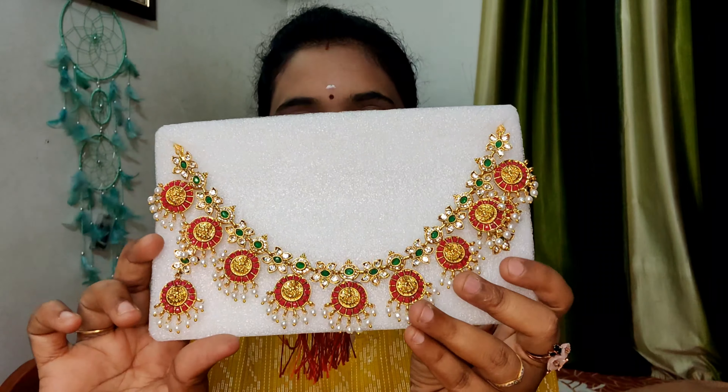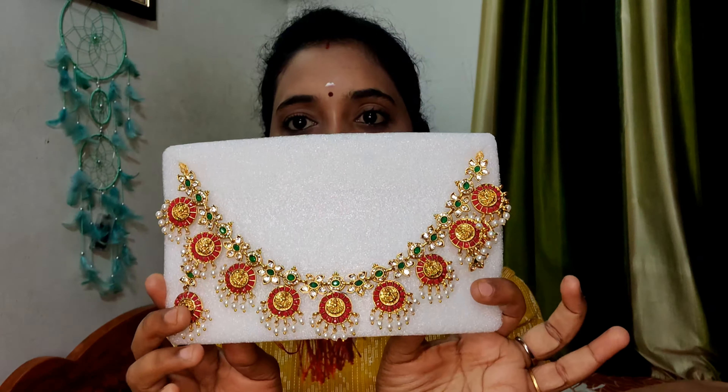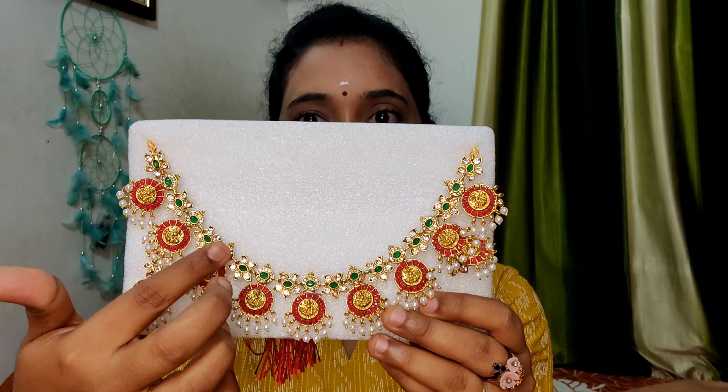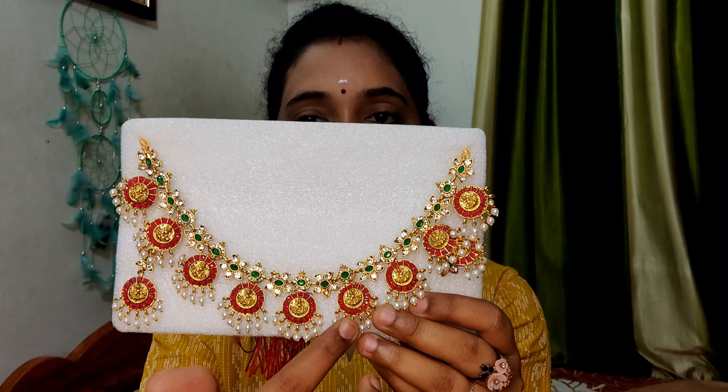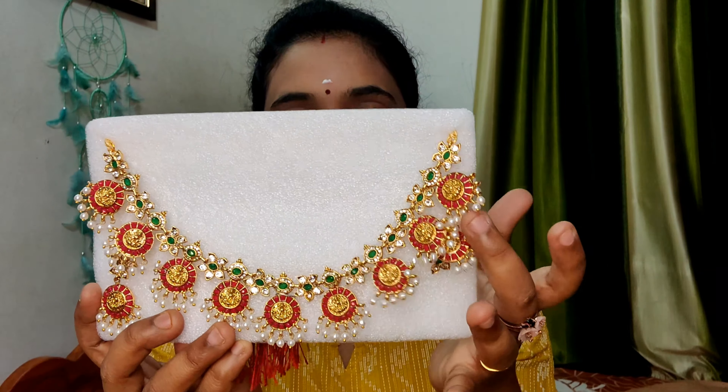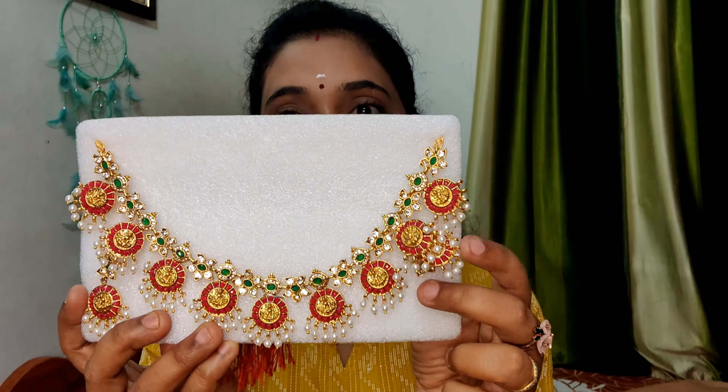I am going to choose the flower neck piece — this is my favorite thing. If you are wearing this flower, it is a super nice neck piece. This is a very nice color — it has green and white color stones as well as dark pink color stones and red color stones.